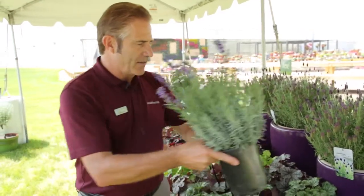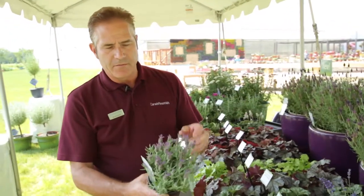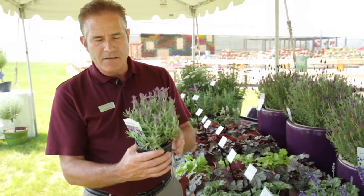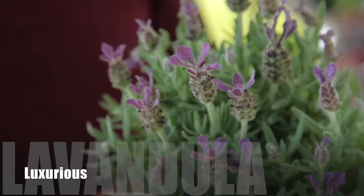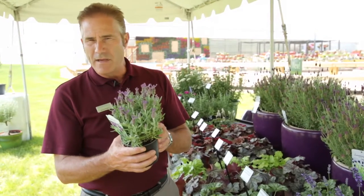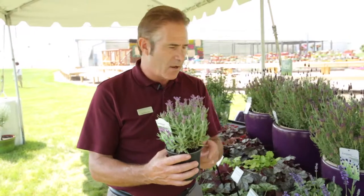Some other new lavenders that we have: we've got a new compact lavender called Luxurious, very free flowering. It does really well in quarts and gallons. This is a Spanish lavender, so typically these are hardy to Zone 6 in a dry climate, Zone 7 in a wet climate. But it's an excellent patio plant if you're a northern grower who needs something aromatic — these will bloom nearly all summer long on a patio.